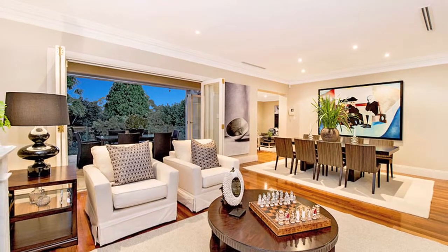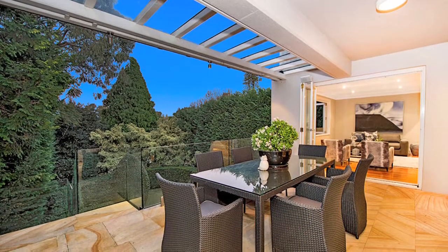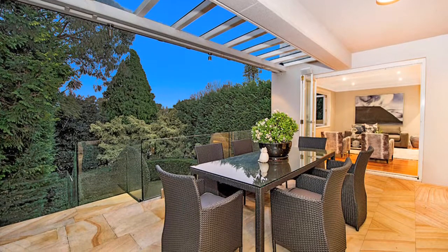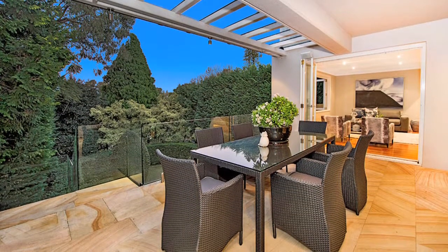Opening out to balconies, sandstone terraces and sun-splashed gorgeous parterre gardens, this easy care layout is made for all year round effortless indoor and outdoor entertaining.